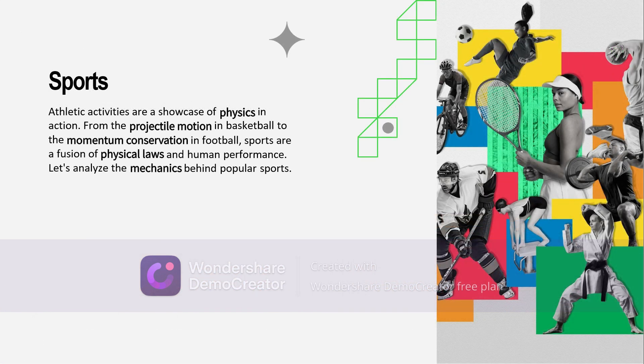Moving on to the field — sports offer a vibrant view of physics in motion. The trajectory of a ball, the force of a hit, and the balance of an athlete all illustrate basic physics principles like projectile motion, momentum, and equilibrium. Understanding the science behind sports can not only improve performance, but also deepen our personal understanding and appreciation for athleticism and all the skills involved.